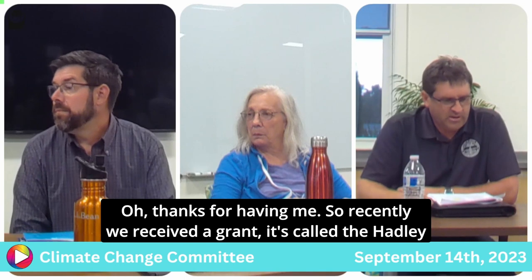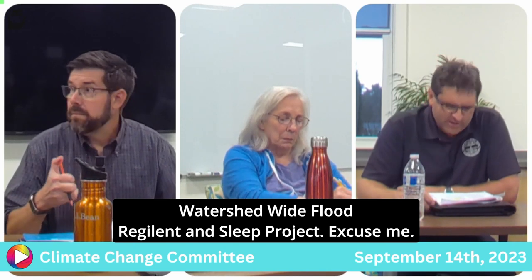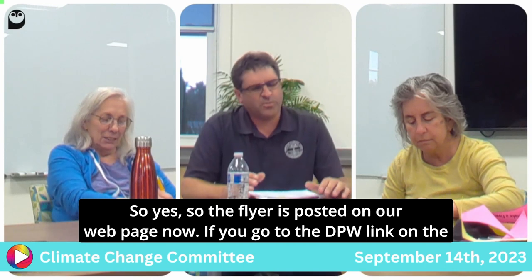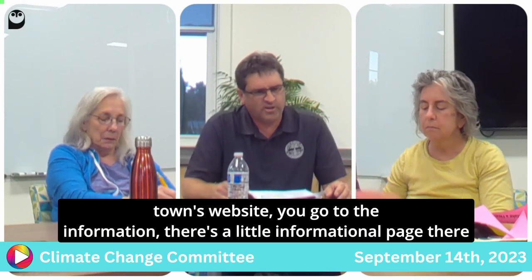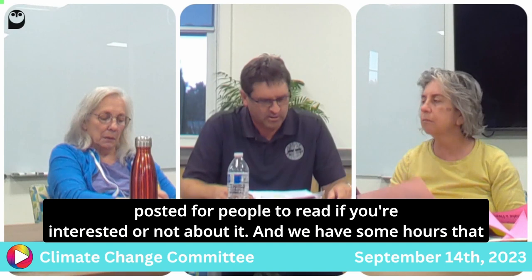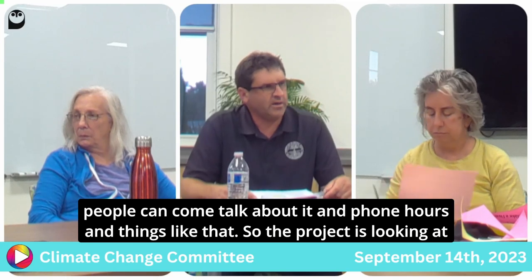Recently we received a grant — it's called the Hadley Watershed Wide Flood Resiliency Project. A flyer is posted on our web page. If you go to the DPW link on the town's website there's an informational page posted for people to read, and we have hours when people can come talk about it and phone hours as well.